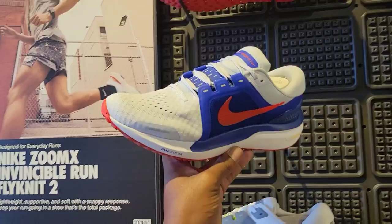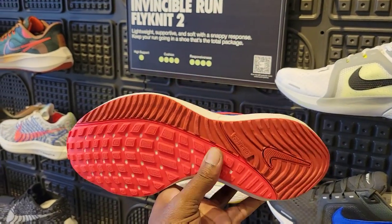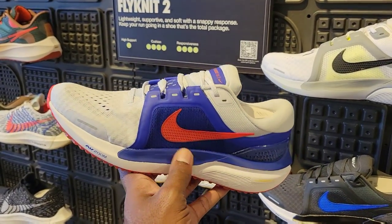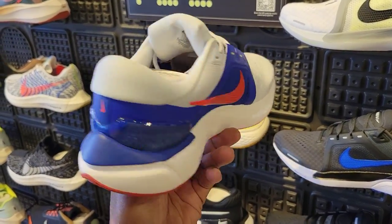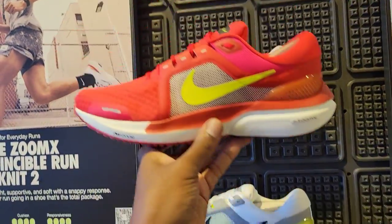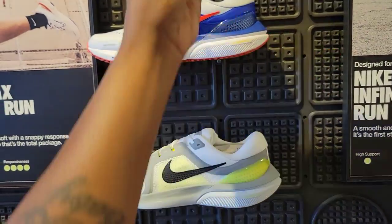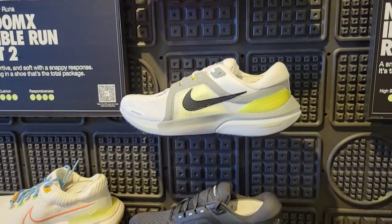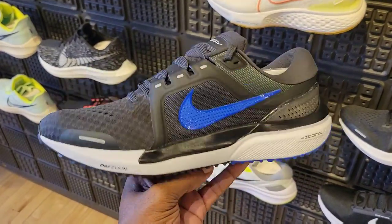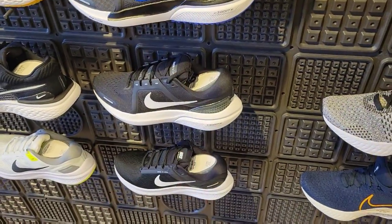Then we got some more running shoes — this one stands out to me the most. The Zoom Airmo 16 — I definitely haven't been paying attention, but I like the color combination on this one. Let me know if you've got a feeling for those. They got them in a few colorways too. I like this blue-black with blue the most, though they also have a vote green and some traditional black and white colorways.